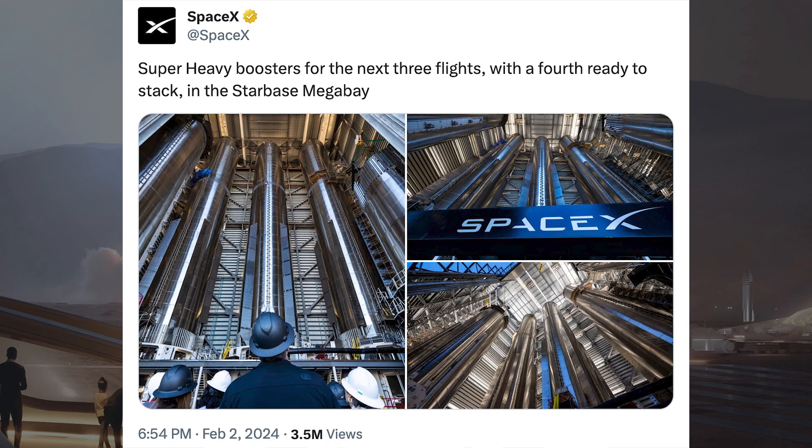SpaceX posted a really cool picture of the inside of the Megabay with a bunch of boosters being worked on. It says: super heavy boosters for the next 3 flights, with a 4th ready to stack in the Starbase Megabay.